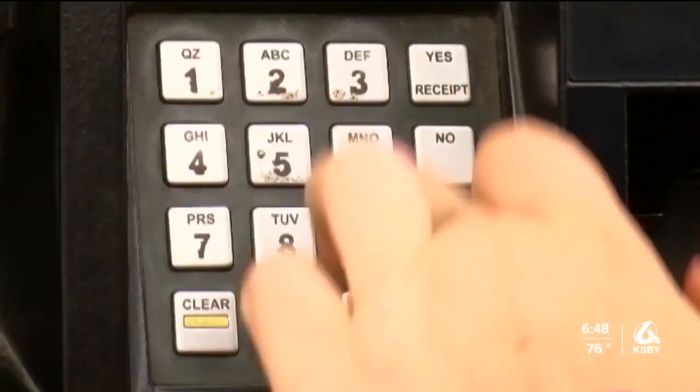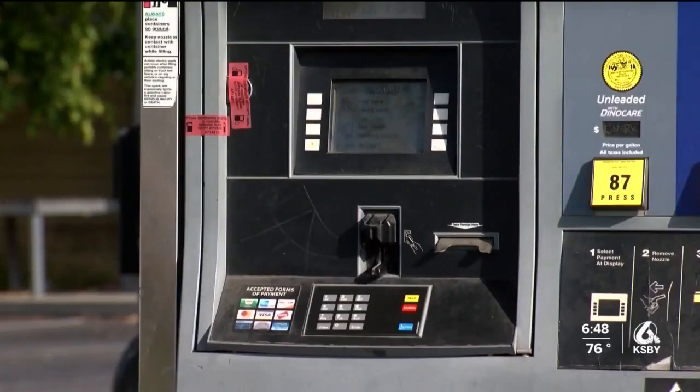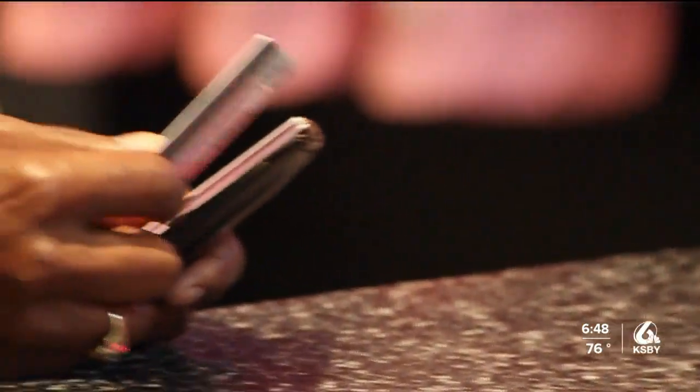I haven't had any issues, but I have heard of people that have had issues with skimming — having problems with their previous bank accounts, like some unexpected charges coming up.